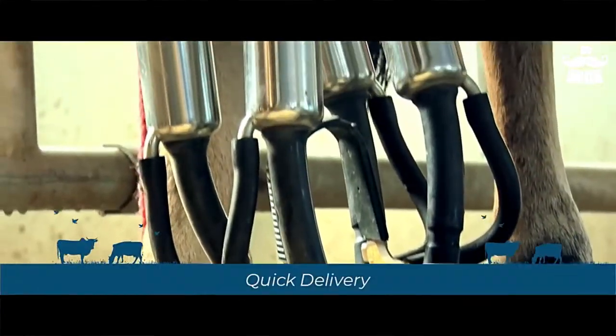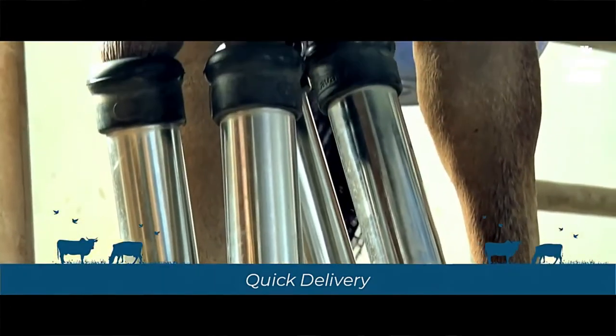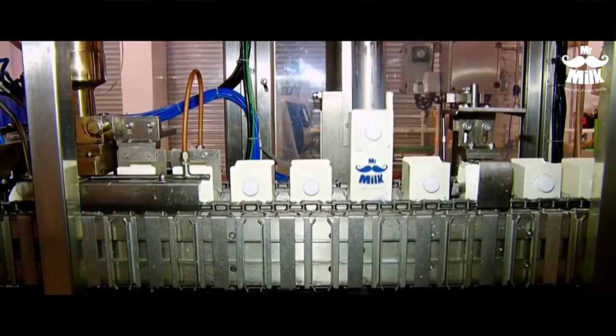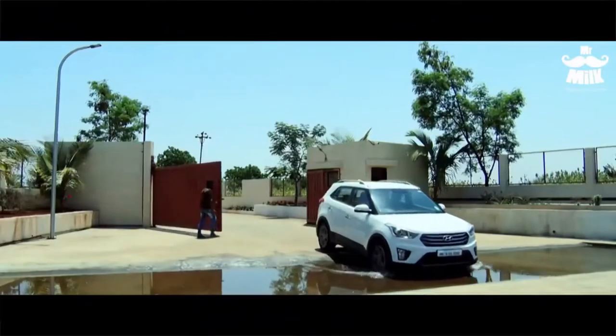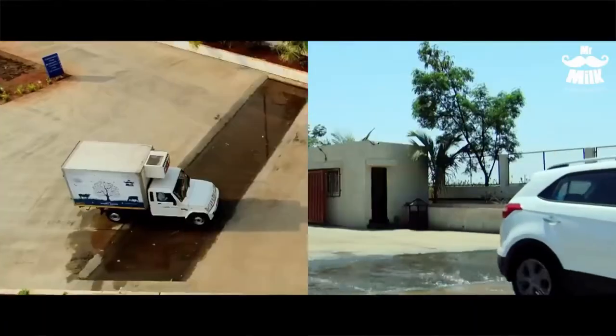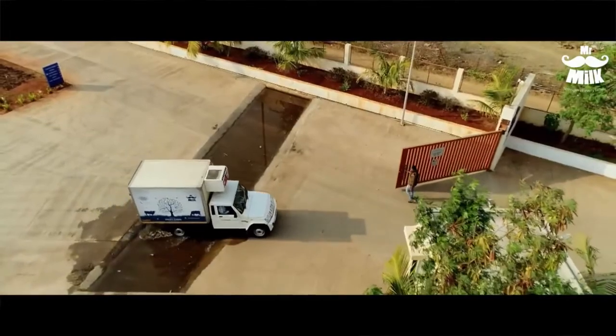The milk is always pure and natural, without any additives, preservatives, or chemicals. It is packed in gable-top eco-friendly packaging. Every vehicle that enters and exits the farm passes through a tire-dipping solution to ensure the highest standards of cleanliness.